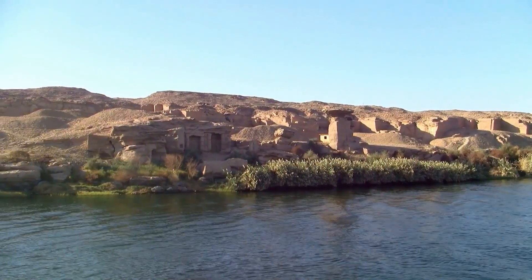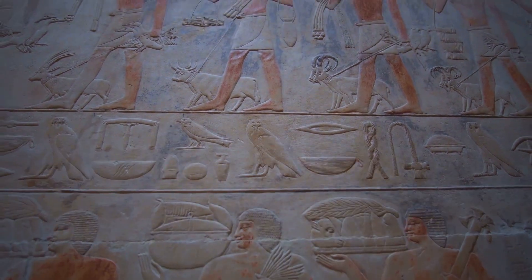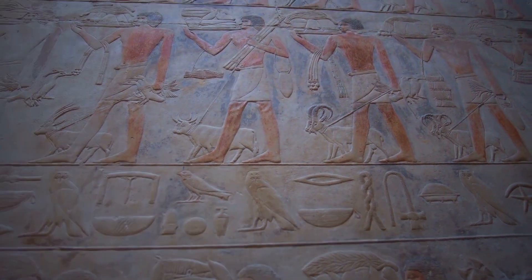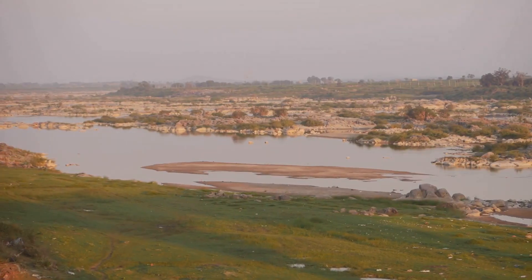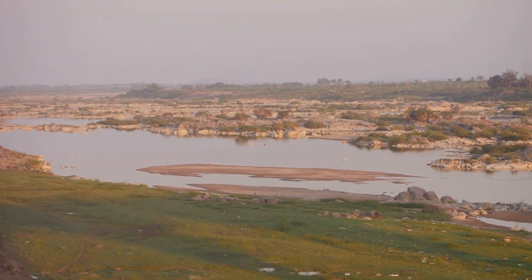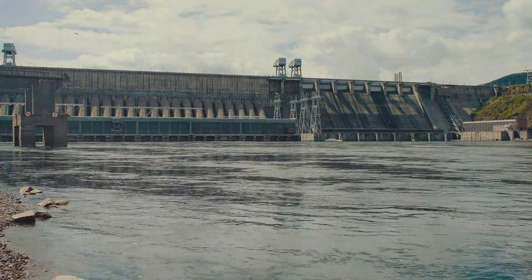First off, a bit of history. Egypt has always been synonymous with the Nile River, which has supported civilizations for thousands of years. But with a burgeoning population and increasing water demands, relying solely on the Nile just isn't cutting it anymore. Enter the idea of an artificial river.